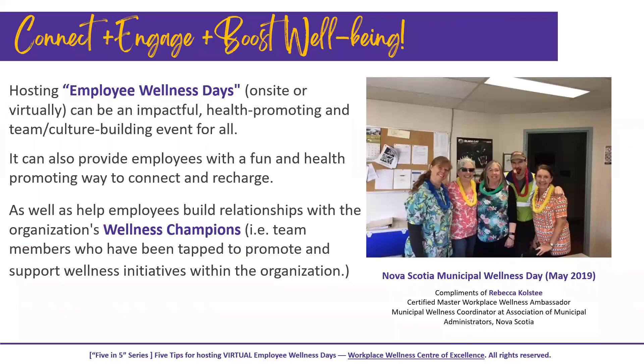Today we're talking about how to connect, engage, and boost the well-being of employees through employee wellness days. I interviewed one of our certification program graduates, Rebecca Colsty, and since then she's hosted two employee wellness days with her Nova Scotia municipality, where she works as their wellness coordinator. One thing that has really helped her — and something I always promote in our programs — is engaging wellness champions, which of course requires having a wellness champion program set up.